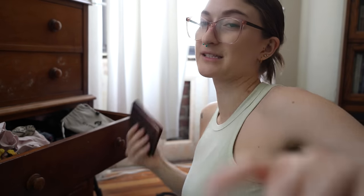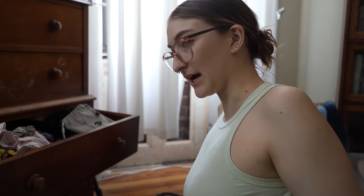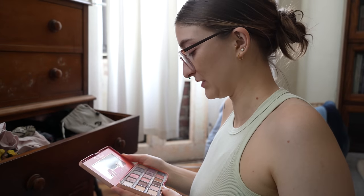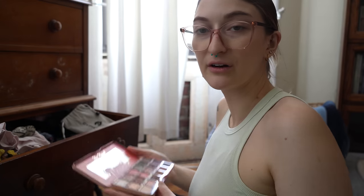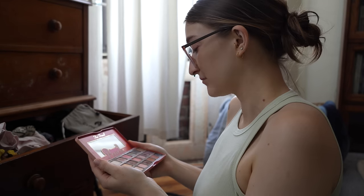But I rarely, if ever, go to fancy events, and when I do I have one eyeshadow I use. So I don't really know why I have these eyeshadow palettes. I feel kind of sad — I don't really want to get rid of them, but obviously I can't give them to anyone else because they're used and very old. Maybe I should just get over it and get rid of this one. It makes me really sad because this is one of my first and most favorite makeup palettes I ever had. But it might be time to say goodbye.